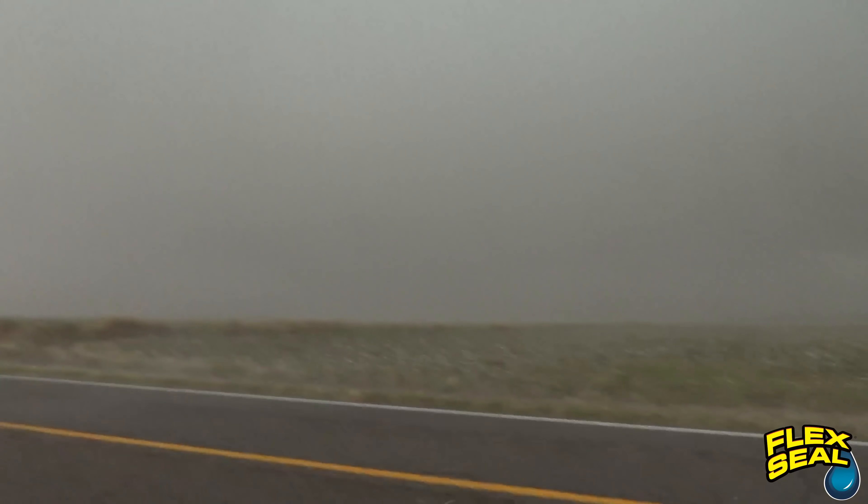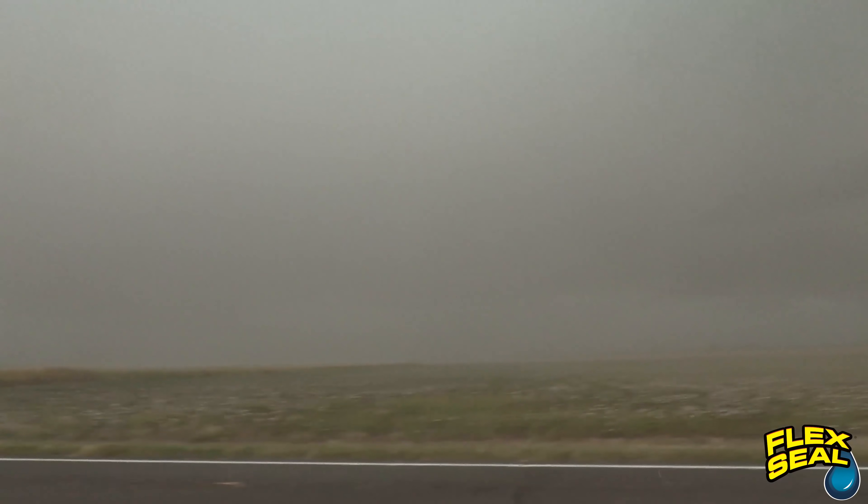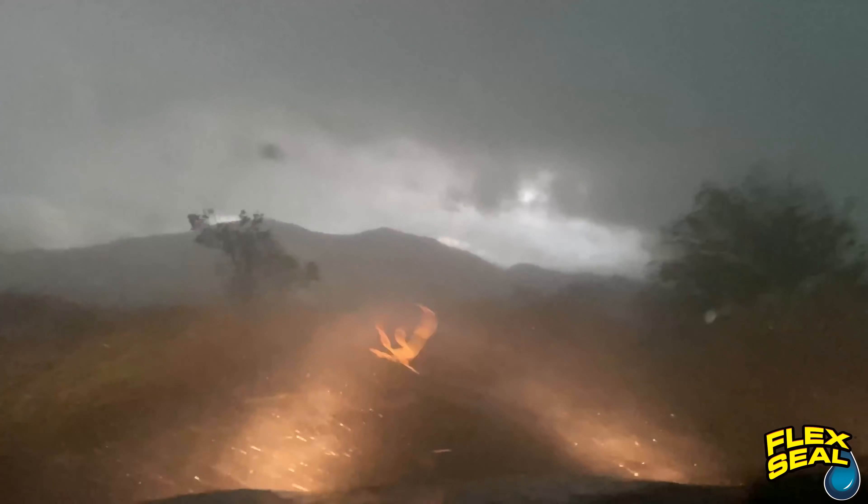It's about to hit us. Can you fire up the GoPro? GoPro is recording, Reed. All right, we're going to blast north and east now. Half a mile, half a mile, Reed.